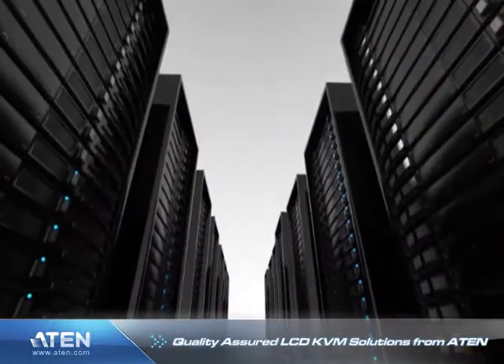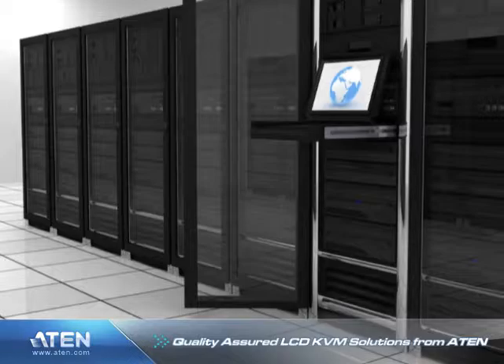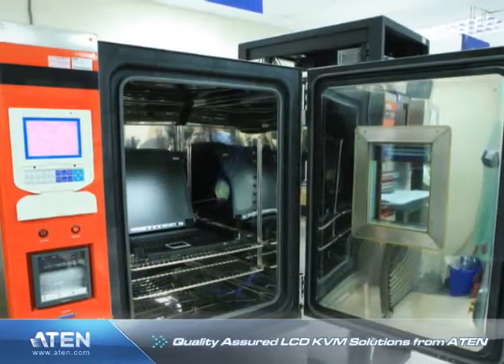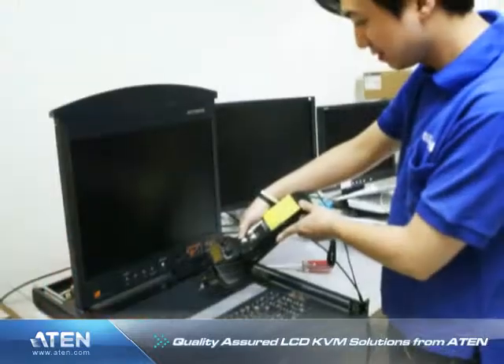However, using a single console means that its quality can determine the performance and reliability of the entire rack. The ATEN LCD KVM switch consoles feature high-quality components and are rigorously tested to ensure that they meet our strict high-quality standards.